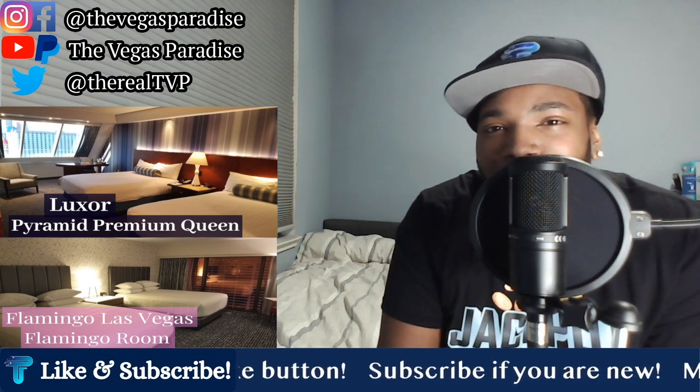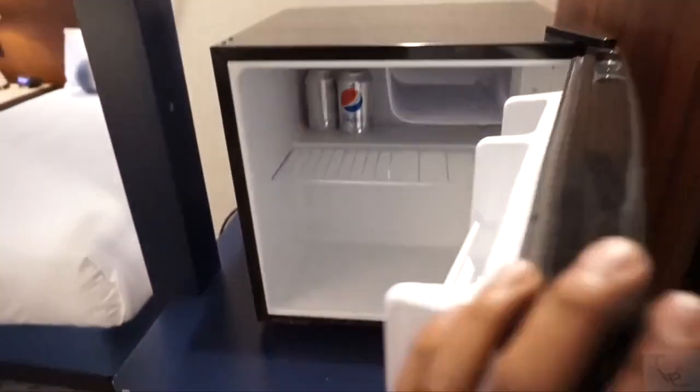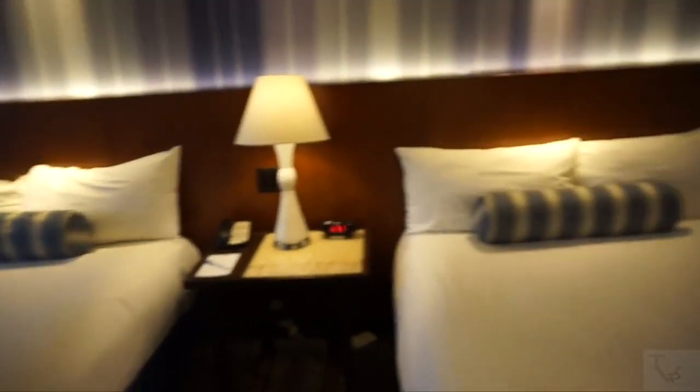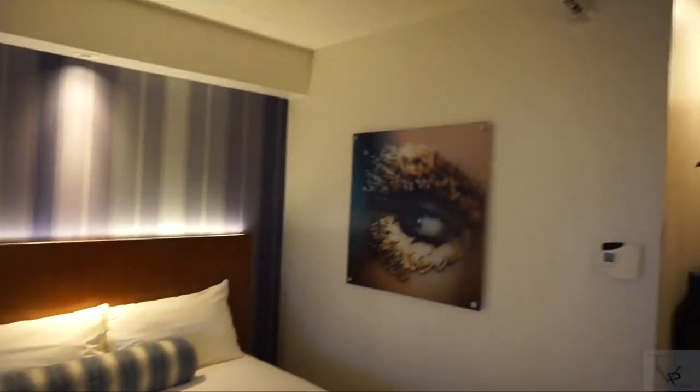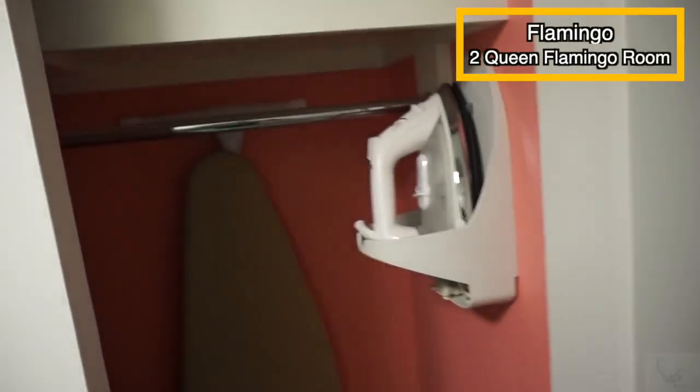So let's check out the closet and bedroom space. Coming out of the bathroom in the Luxor Room is your closet space. It is a little narrow, but you do have an iron and ironing board and some cubby slots. You also have an empty mini refrigerator in this space, so if you need to keep your drinks cool, that's convenient. There's also an in-room safe to lock up your valuables. Over in the bedroom space, you do have the two queen beds, and above you do have a blue and white wallpaper — a clean, fresh look compared to the standard pyramid rooms. You have your nightstand in the middle with a light to control the reading lamps above.